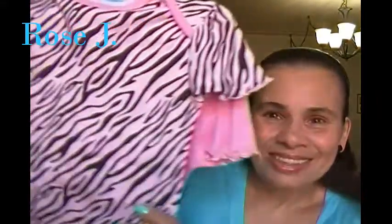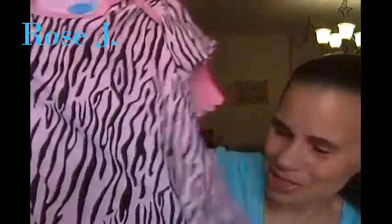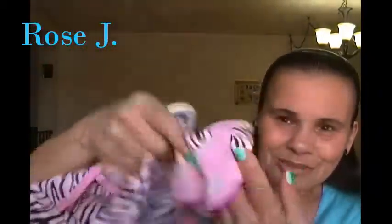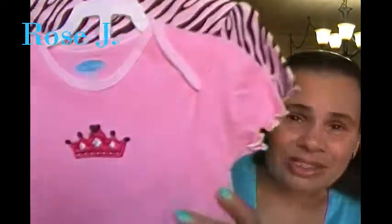This is also for Cassandra. It's two onesies — there's a pink and black one with a zebra print, really cute. It comes with little pants, and no matter which onesie you decide to wear, the pants match both. It has a little princess crown on it. This is again by Bon Bebe and was $2.99 for three pieces. Really good.